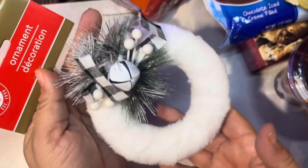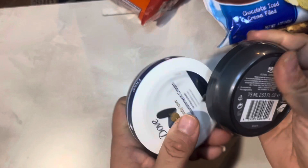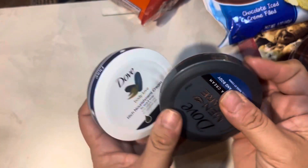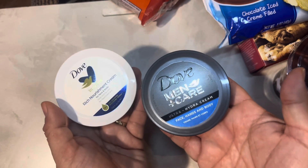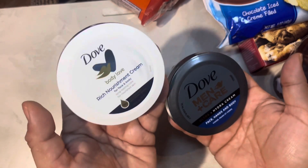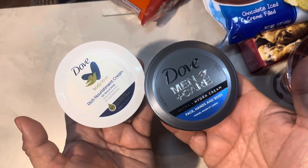I got this cute little fuzzy ornament to go with the round ornaments. And I'm going to do a little gift basket with these Dove Men Care and Nourishing Cream products — these are nice for the winter.